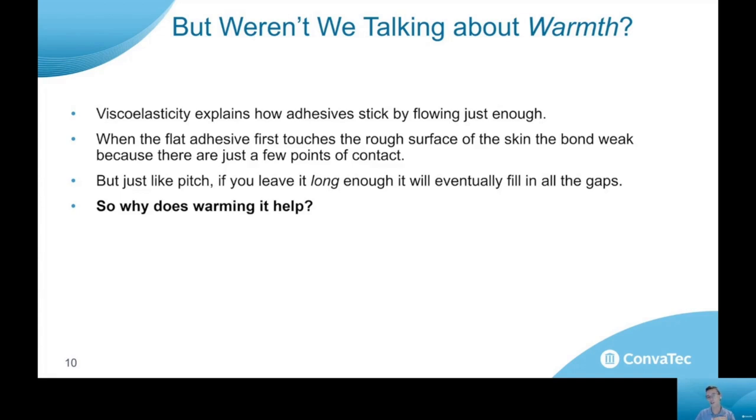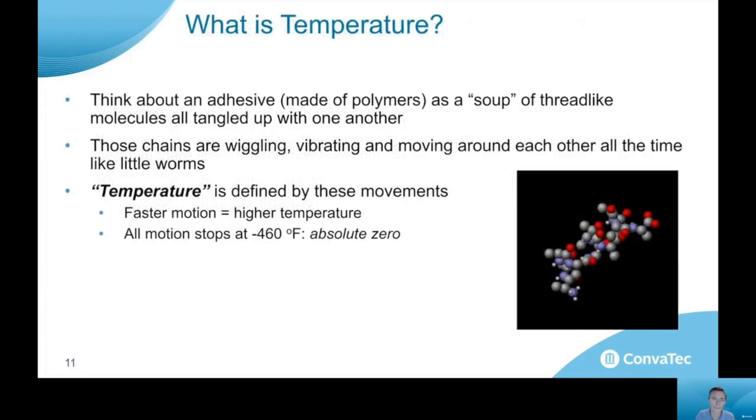When the flat adhesive first touches the rough surface, the bond is relatively weak because there are very few points of contact. But if it's given time to flow, it can actually contour to the surface texture of your skin and make a stronger bond. So if you leave it long enough, it will eventually fill in all of those gaps. So what is the relationship between time and temperature? Why would warming it help? To answer that question, we really have to think about what temperature means. An adhesive is made up of polymers — polymer chains — think about it as a soup of molecules all tangled up, almost like a bowl of spaghetti.